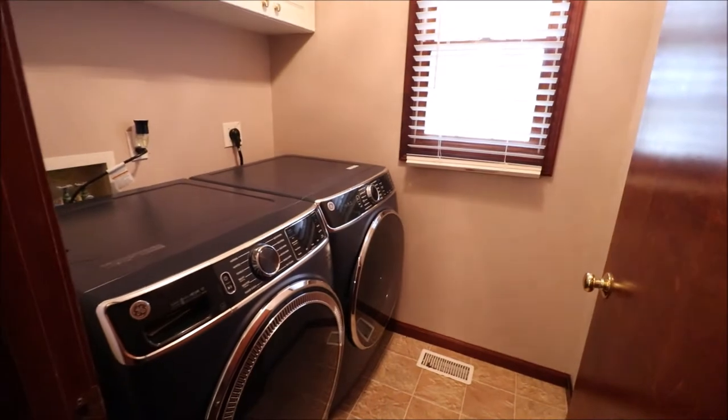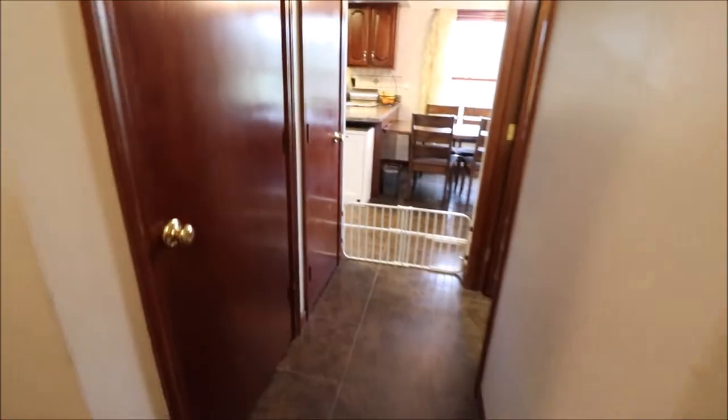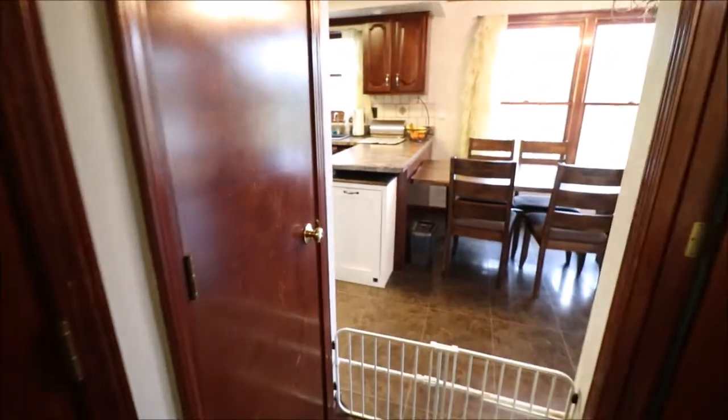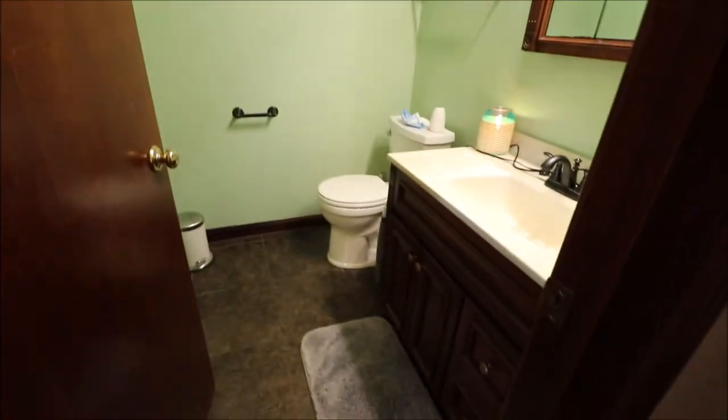Here's our laundry room — the washer and dryer do not stay. Over to the right is a half bathroom. This is a huge under-the-stairs closet in here, and then this is a pantry closet.